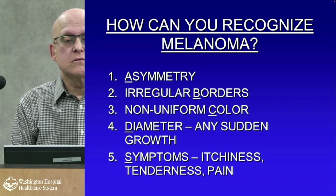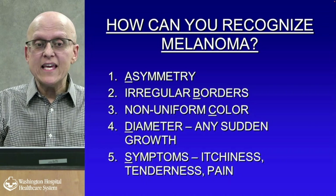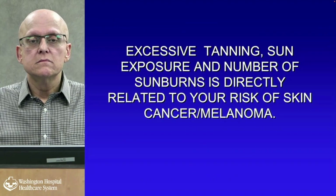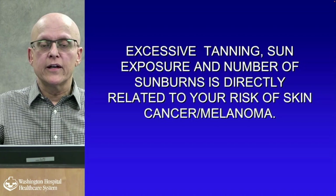How can you recognize melanoma? A — asymmetric. B — irregular borders. C — non-uniform color. D — diameter, any sudden growth larger than the head of a pencil eraser at six millimeters. And S — symptoms: itchiness, tenderness, pain, bleeding. Bleeding is a big one. Remember: excessive tanning, sun exposure, and the number of sunburns is directly related to your risk of skin cancer or melanoma.